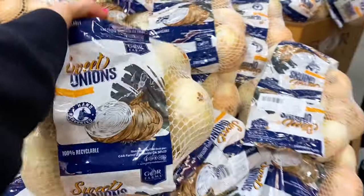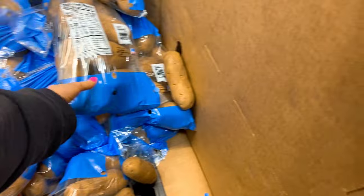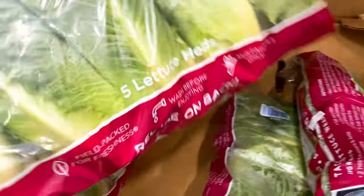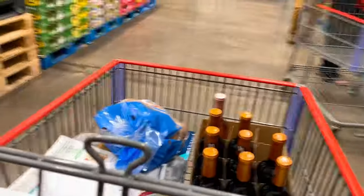All right, let's get some fruit, some creamer potatoes, and some sweet onions. Got to get the potatoes. I need some of these — they are so good for lettuce wraps. Got some asparagus.